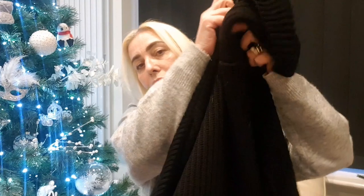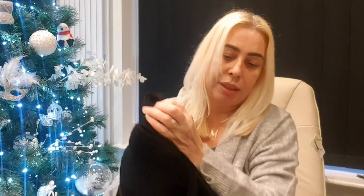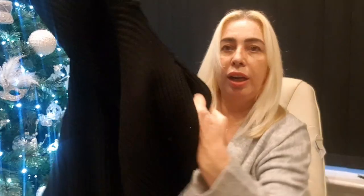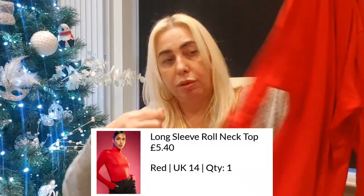The next thing — I have worn this and you'd have seen me in my videos wearing it. I am obsessed with this jumper. It's this black chunky knit, really oversized roll neck jumper — I absolutely love it. It's got these little splits at the sides. I got it in medium to large and it's really oversized so you don't need to size up at all. I've worn it so much.